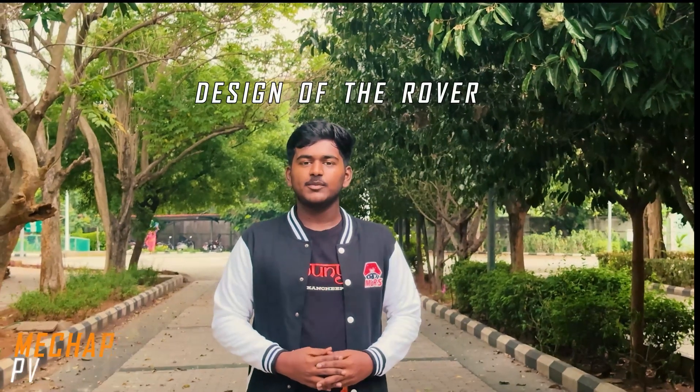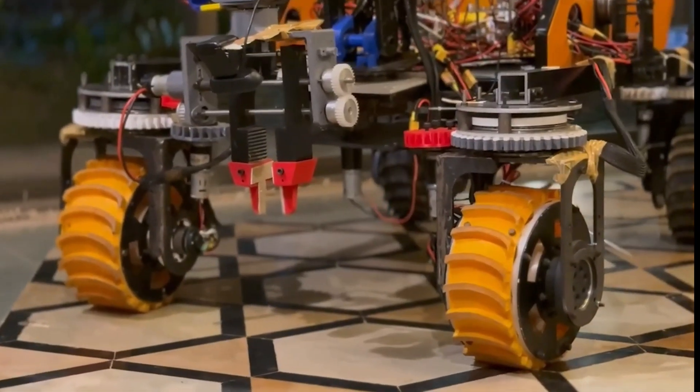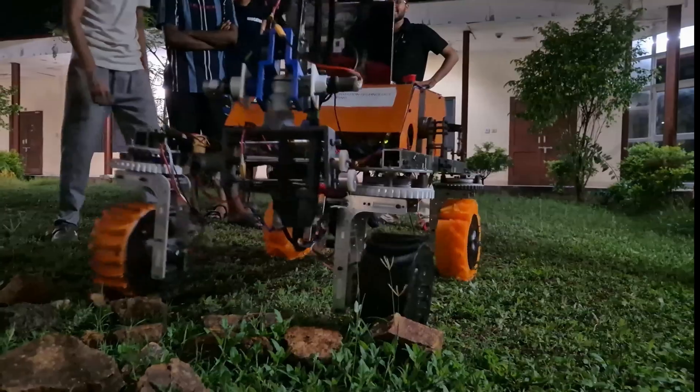In our rover, we have implemented four-wheel drive with independent steering. This year, we have made several improvements keeping in mind the failure points seen in our previous designs. The rover mobility system is designed to provide smooth and stable drive over rough and challenging terrain.